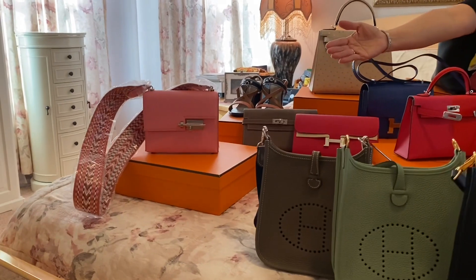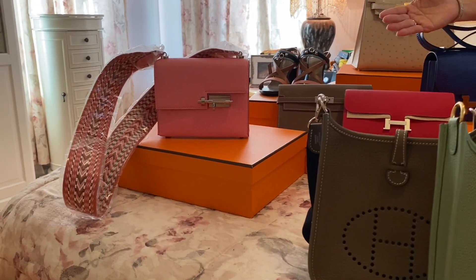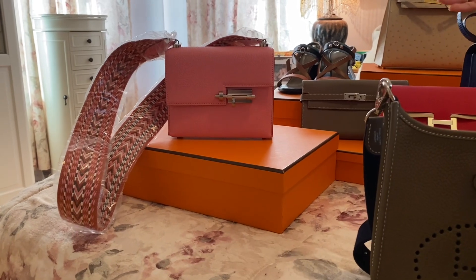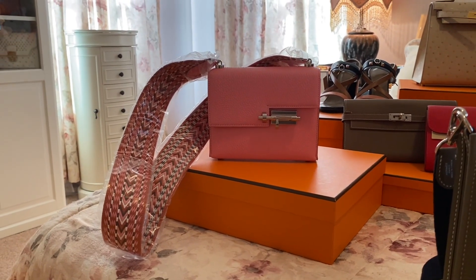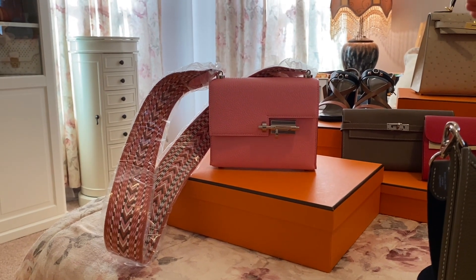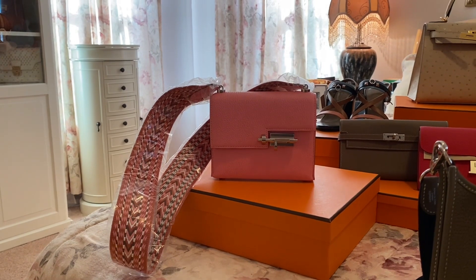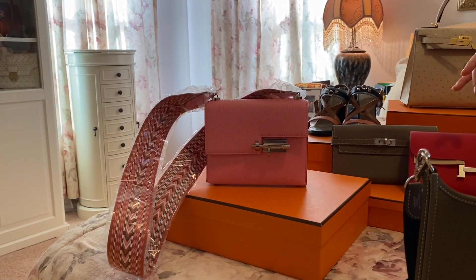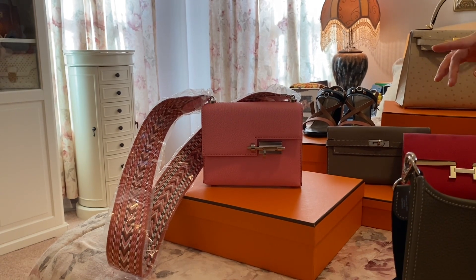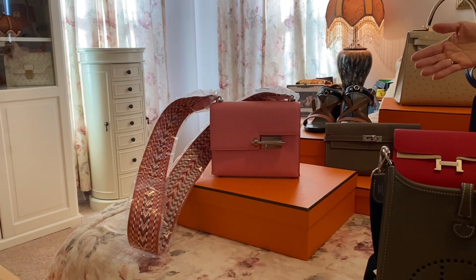Các bạn có thể nhìn thấy nó trên online, hoặc là các bạn vô cửa tiệm. Nhưng mà cái khác với cái Vervo trên online là cái sợi dây của nó — các bạn nhìn — sợi dây của nó bự, to và cái kiểu đeo của nó cũng khác. Nó không có giống như một cái sợi dây xích dài trong mạng. Thì chắc chắn là các bạn sẽ chỉ thấy một sợi dây xích dài mà thôi, chứ không bao giờ thấy một cái sợi dây giống như cái giỏ này hết. Tại vì cái giỏ này nó thuộc loại là Vervo mà special đó.